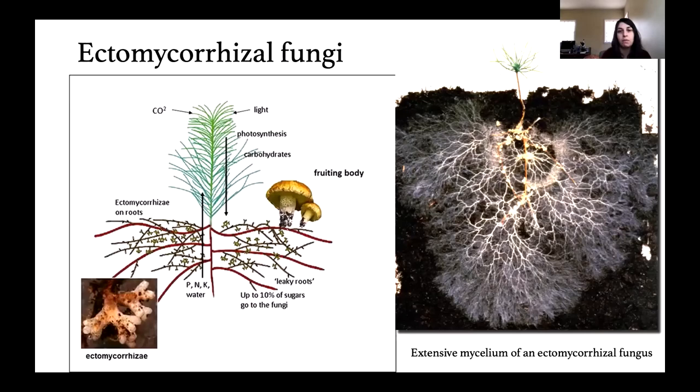We call these ectomycorrhizal fungi because they don't penetrate the tissue of the plant — they stay outside, wrapping around the roots. You can see the sapling of a young pine where the pine's root system stops here, but the mycelial network extends much further and aids the seedling as it grows. It's also recently been discovered that a parent tree can actually hook up with its seedlings through this mycelial network and communicate — distributing nutrients via the mycelia to its saplings, which are at a distance. It's like a superhighway of information happening underground.